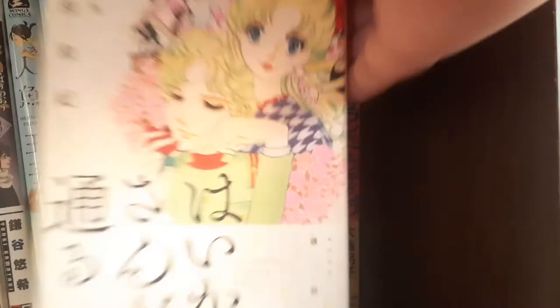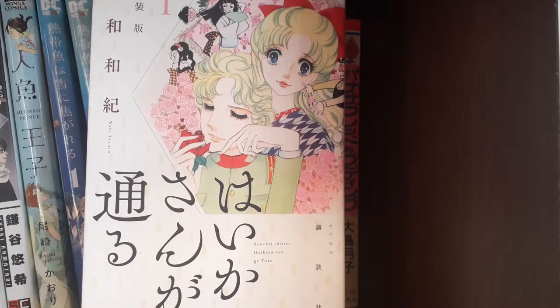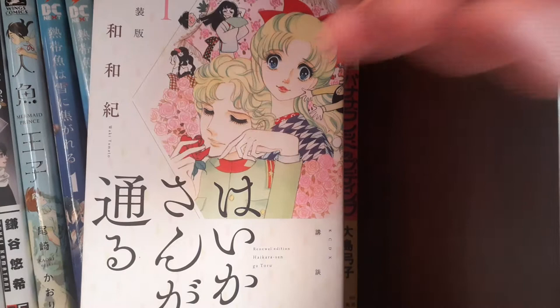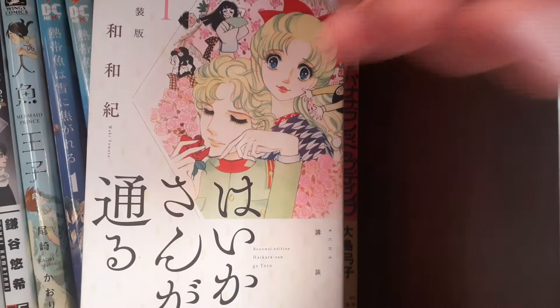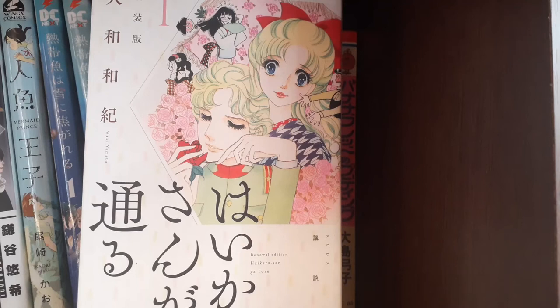We have volume one of Haikara-san ga Tooru, or Here Comes Miss Modern. This is a classic series from the 70s, a romantic comedy taking place in the Taisho era — the 1910s to 20s — about this girl Benio, who's sort of a tomboy, and her many romantic exploits, specifically related to wanting to marry for love, but having been betrothed to this guy Shinobu. There's a lot that happens — it gets very dramatic — but I enjoy this series, and I may have something related to this to talk about in an upcoming haul.